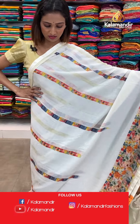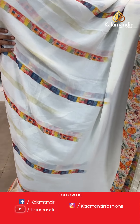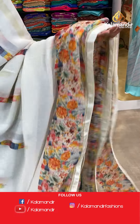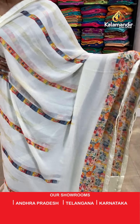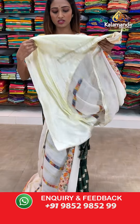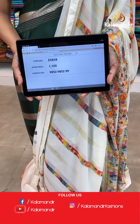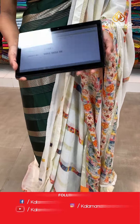Moving on to the next saree — beautiful off-white color with abstracts all over the body and a printed border here. Very beautiful flower prints at the border. The pallu — beautiful pallu same as saree. Beautiful blouse piece. The item code is ES828, the offer price for today is 1100 rupees.